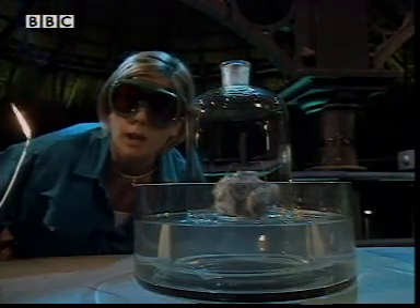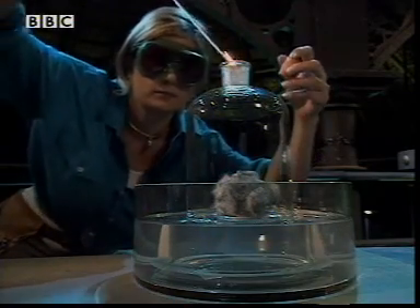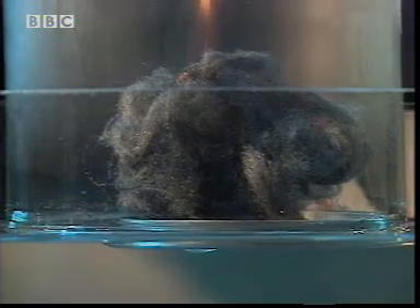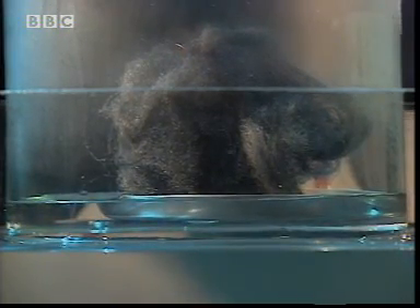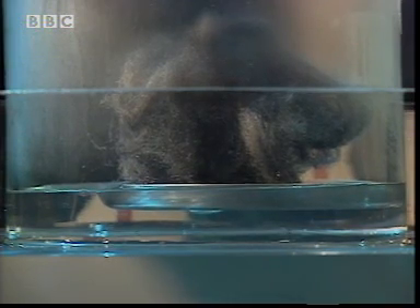This time, I'm going to burn the iron in a sealed container. When the iron burns in air, the heat causes the reactant — the iron wool — to react with oxygen in the air. So now there's less air in the bell jar and the water level rises. It's another chemical reaction called combustion.